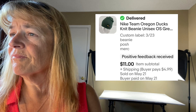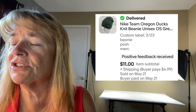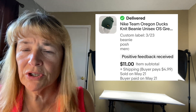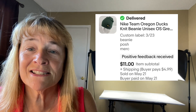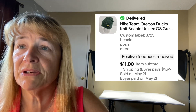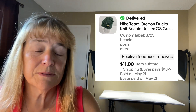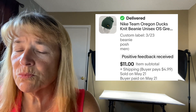Right into eBay sales — a Nike Team Oregon Ducks beanie sold for $11. I sell beanies all year round; it doesn't matter if it's 100 degrees. Local teams sell well for us: Oregon Ducks, State Beavers, Portland Trail Blazers, Portland Timbers Soccer — all of it sells. People bypass that in the bins, but I pick it up.